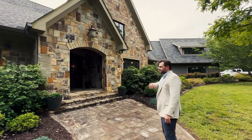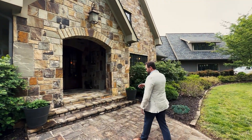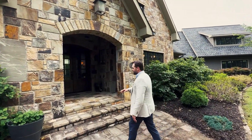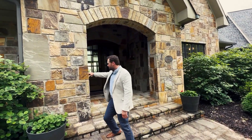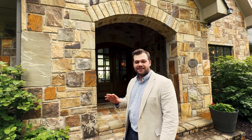As we walk up to this house we're greeted by this amazing entryway right here with these stone steps and the stone walkway. If you look closely at this stone, this is called Ashlar Cut Stone. The masonry work on this house is absolutely phenomenal — they did a fantastic job at this.